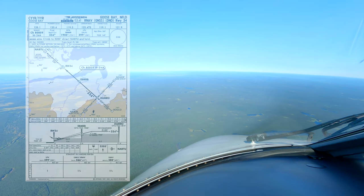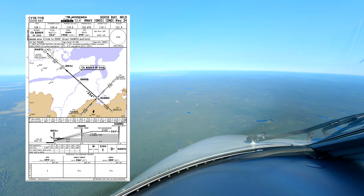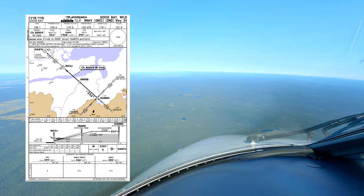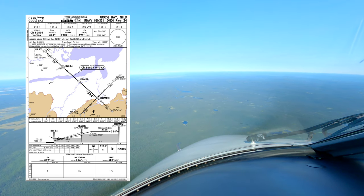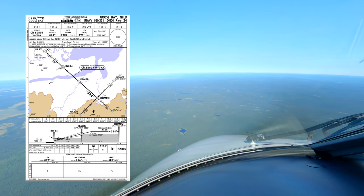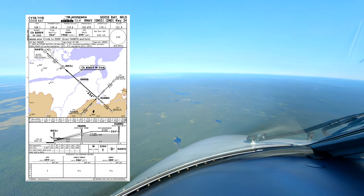Goose Bay tower. We are descending altitude 3600 feet inbound for the RNF 134. Good afternoon, runway 34, wind 240 at 17, gusting 24, altimeter 2990, number 2 following Dash-8 at 8 miles final. Report EPMEP.